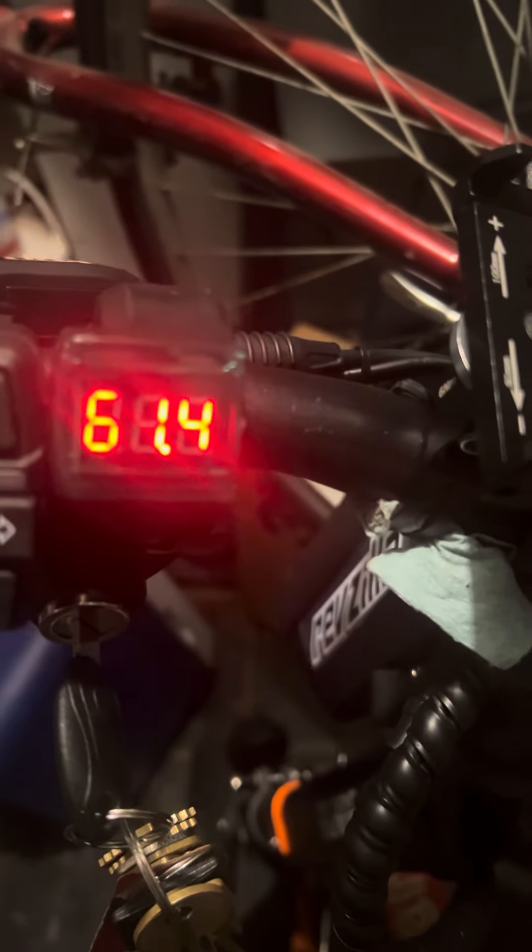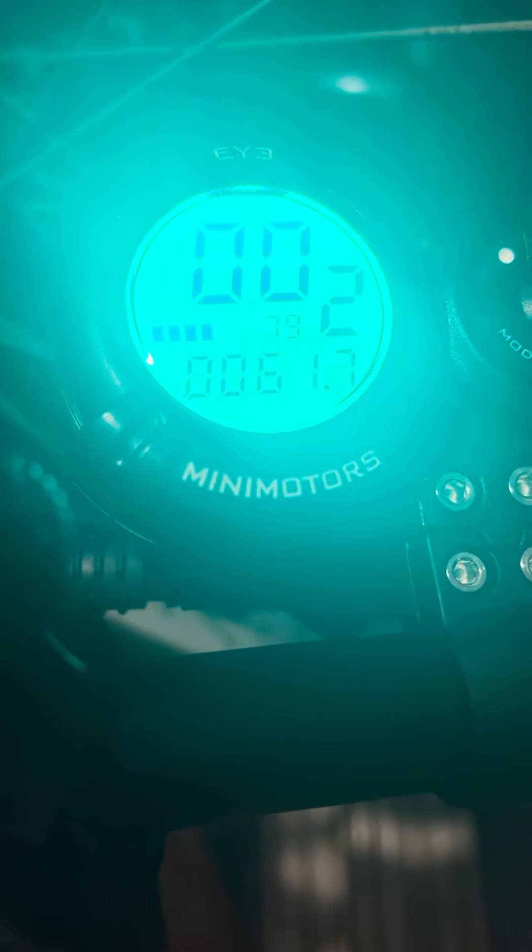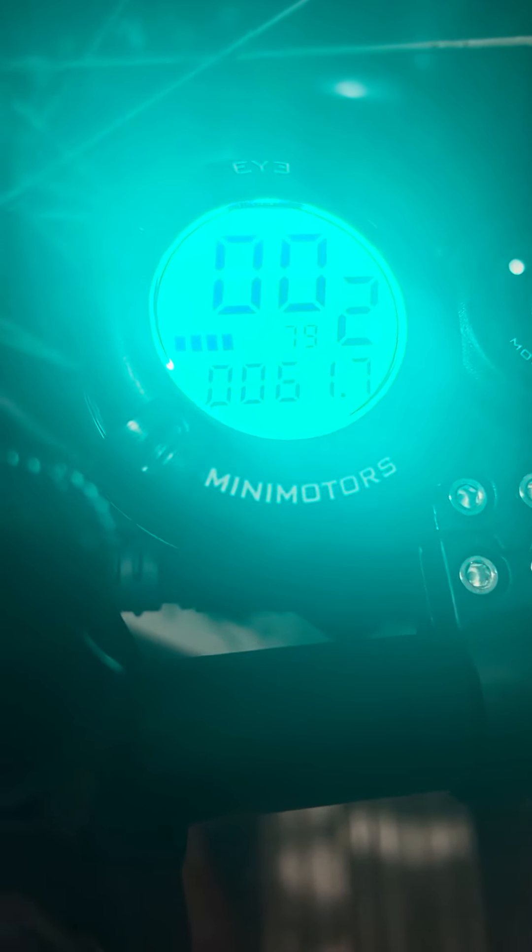After that 19.8 mile ride yesterday, it's gone up to 79 instead of the 75 where I cut it off. I think this is a beast of a scooter — after almost 20 miles, I still have 61.3 to 61.4 volts remaining.